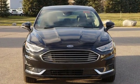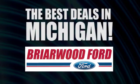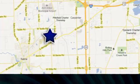Ford, where tradition meets innovation. Hurry in today for a test drive. Briarwood Ford has the best deals in the state of Michigan.